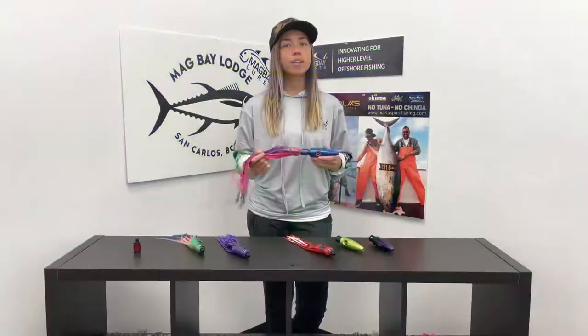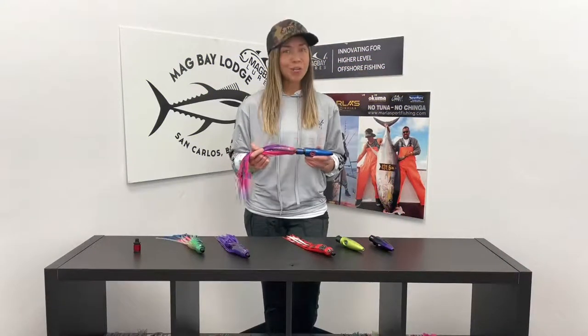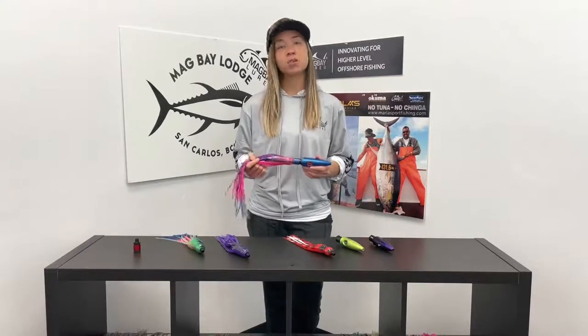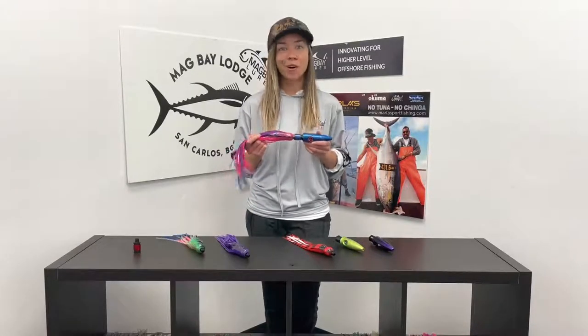Our new patented quick skirt system allows you to change your skirts within seconds. No more tying, no more gluing. Traditional skirting on the bow can be pretty time-consuming and it does require you to have a lot of materials. This will alleviate all of that.